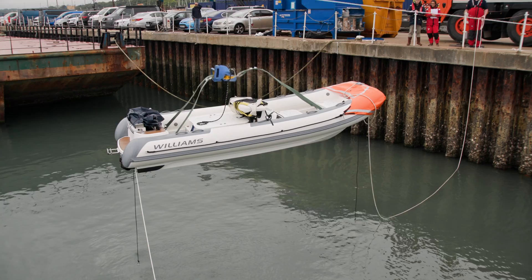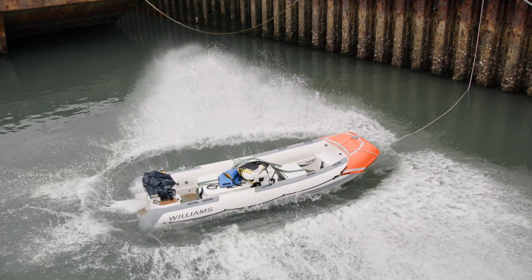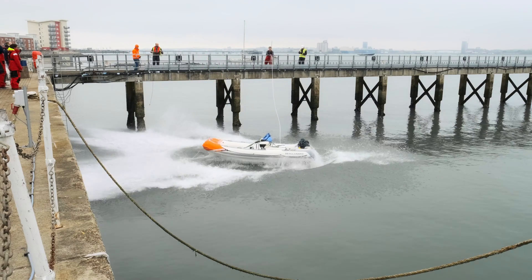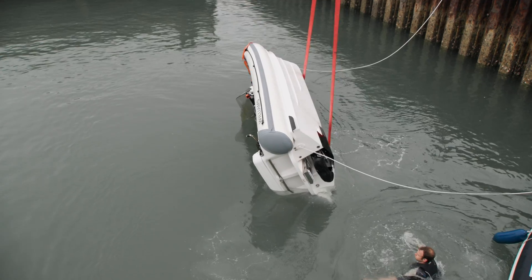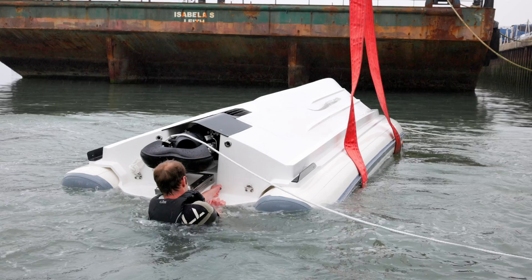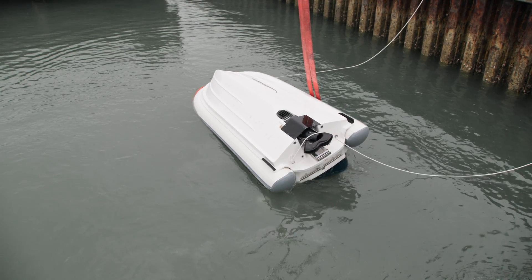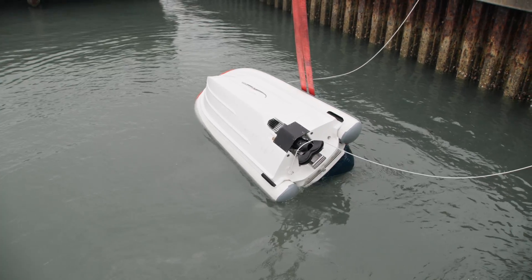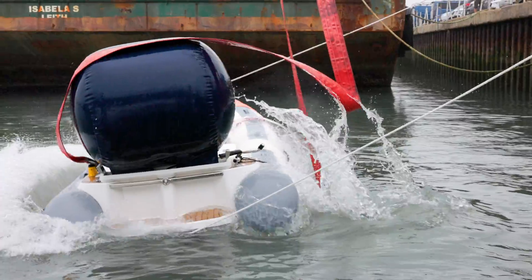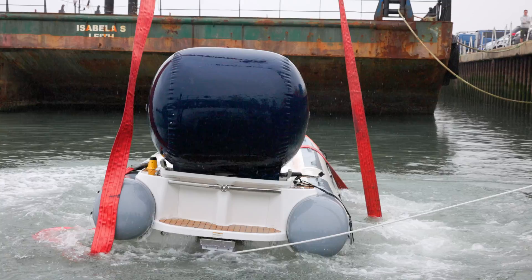In order to achieve SOLAS certification, our tenders have been designed specifically to withstand a series of rigorous and challenging tests. The righting test simulates a scenario where the rescue boat has been capsized. The system is designed to allow the crew to safely right the rescue boat and re-board. In order to design our tenders to right correctly once capsized and continue to operate without any issues is complex, with a number of systems needing to be installed within the tender.